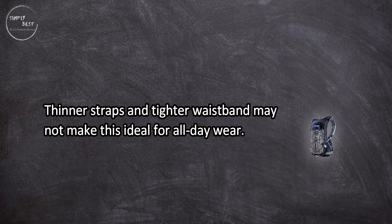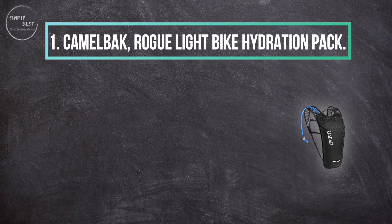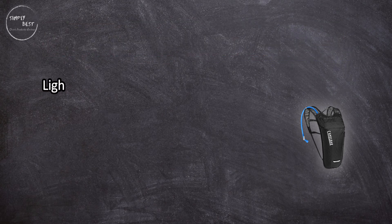While it offers the most storage, thinner straps and a tighter waistband may not make this ideal for all-day wear.